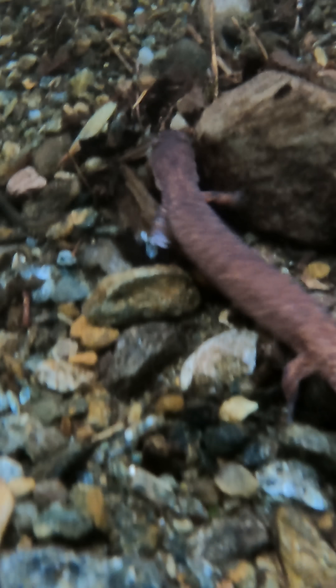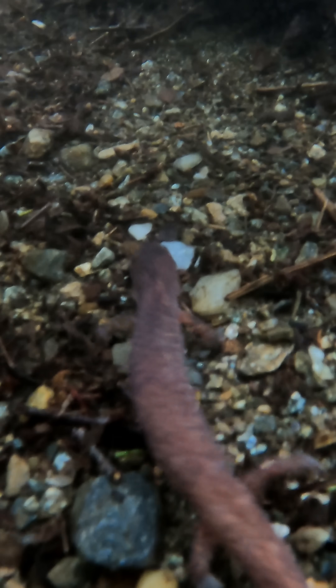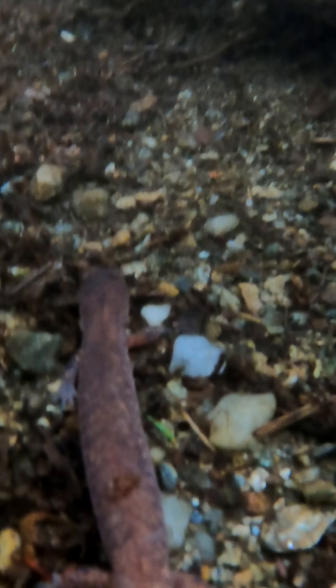Spring salamanders breathe through their skin, so they require high water quality, and that's why they're usually found in highly oxygenated headwater streams. They also can be found hiding under logs and debris in mature forests, especially after heavy rain.